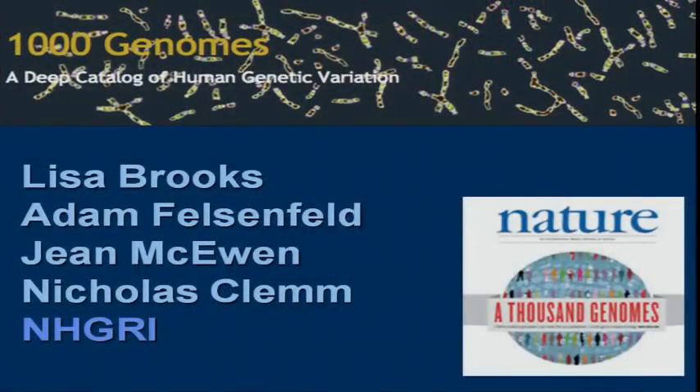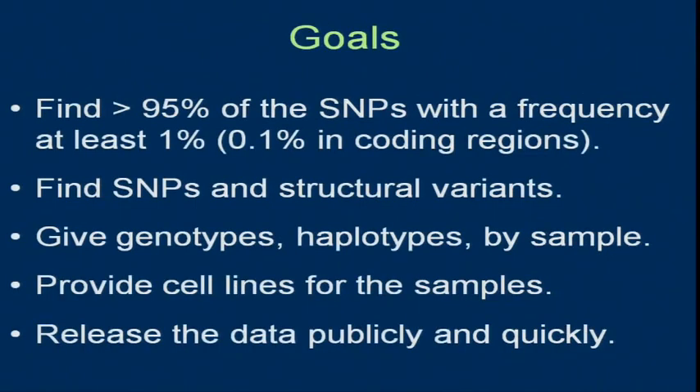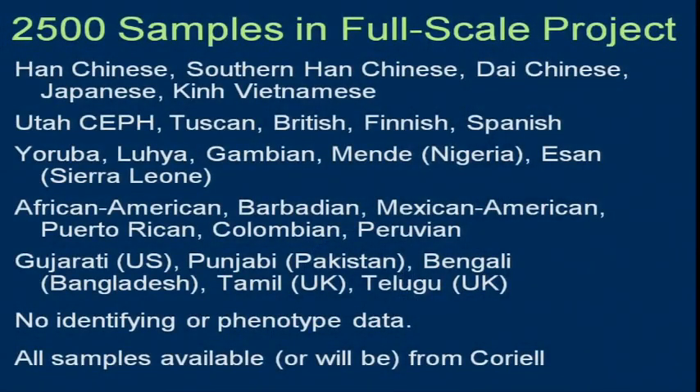It's been about a year or so since we've had an update on this project. We just had a project meeting at Cold Spring Harbor. I think most of you have seen the goals before — that we're trying to find basically most variants in populations being studied, both SNPs and structural variants. The first goal has been reached: all of the samples have been collected. This is from 26 populations, 2,500 unrelated samples plus a lot of their kids.